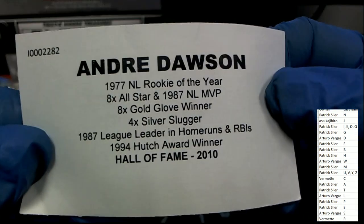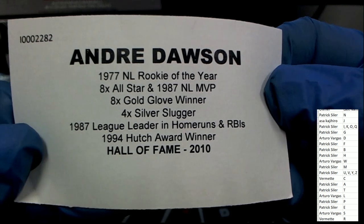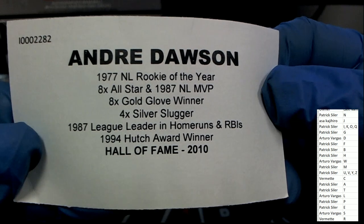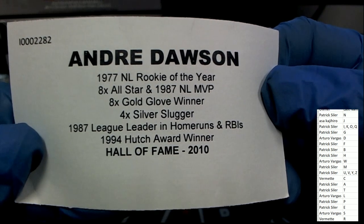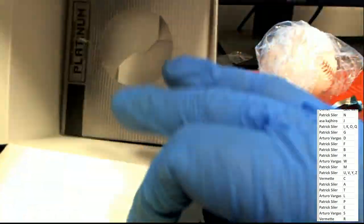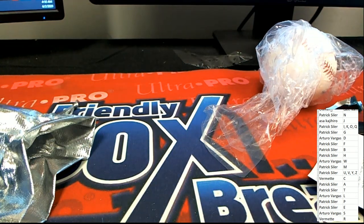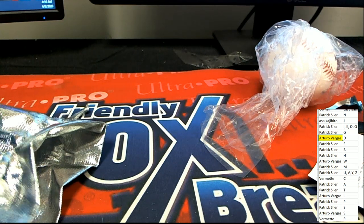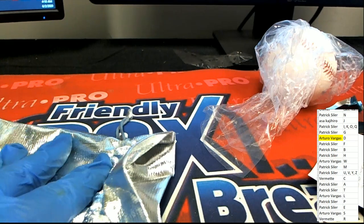Let's see what else is in here — maybe there's an extra ticket. There's no extra ticket in there unfortunately, but there is a nice Dawson accolades card. Very nice — congratulations in the box break to the letter D owner Arturo with the Andre Dawson. Nice one!